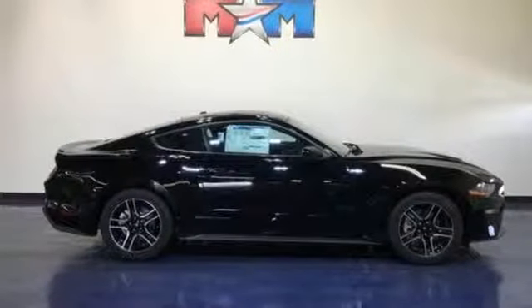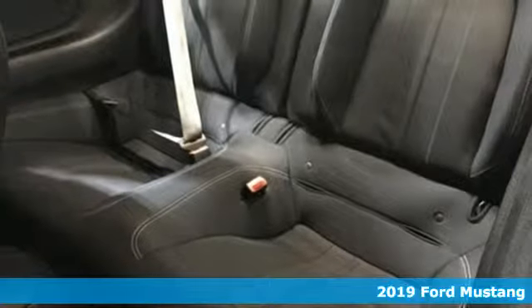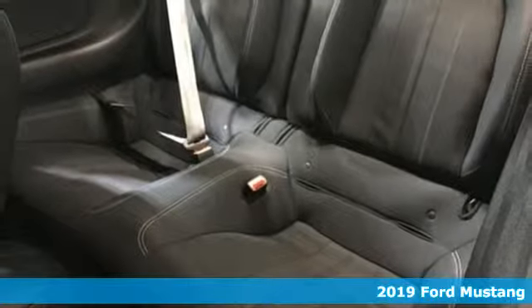It's a new 2019 Ford Mustang. This is the legendary head-turning, heart-pounding machine you want.